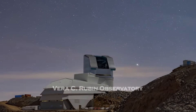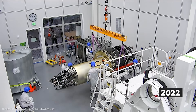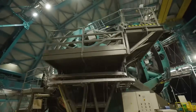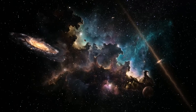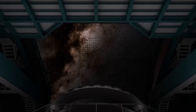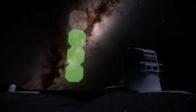At the heart of the Rubin Observatory is a camera unlike anything ever constructed. Roughly the size of a small car and weighing nearly three tons, this single instrument captures images with an astonishing 3.2 billion pixels in every exposure. To display just one of these images at full resolution, you would need around 385 4K televisions. That is not a metaphor — that is the raw scale of the data being produced every time the shutter opens.